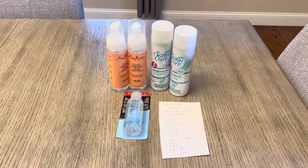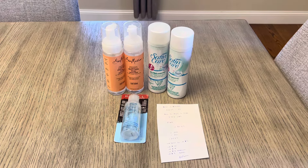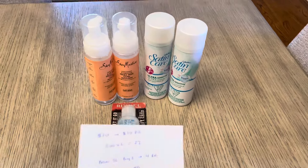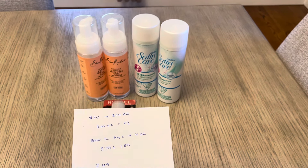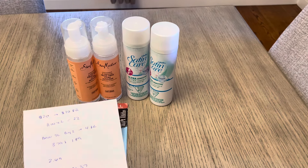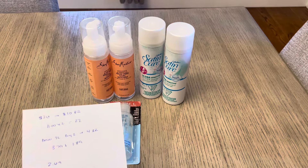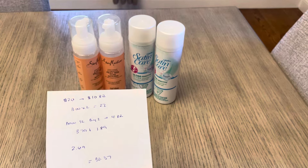Alright, so for Walgreens, I had a digital booster of spend $30, earn $7. The first deal is the Shea Moisture spend $20, get a $10 register reward. They were $11 each, so two of them would be $22. That was the online price and also the in-store price — I was worried it might be different, but they did ring up at $11 in store. I did have an issue with this though, and I'll talk about that in a second.